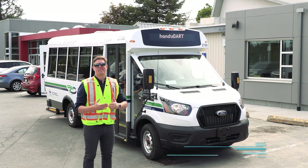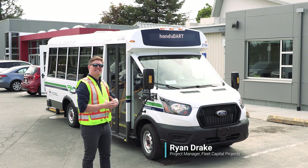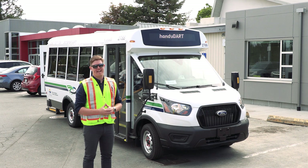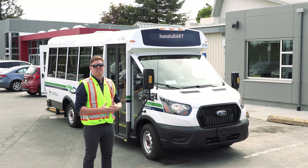Hi, I'm Ryan Drake, Project Manager of Fleet Capital Projects at BC Transit, and this is a MicroBird MB2 for HandyDart service. BC Transit will be adding 17 of these buses to our fleet at five locations around British Columbia.